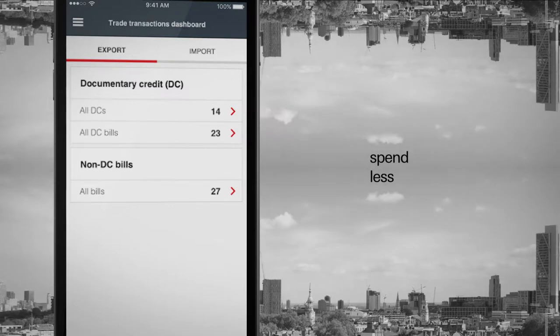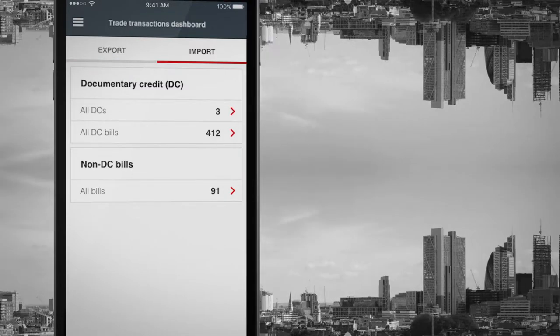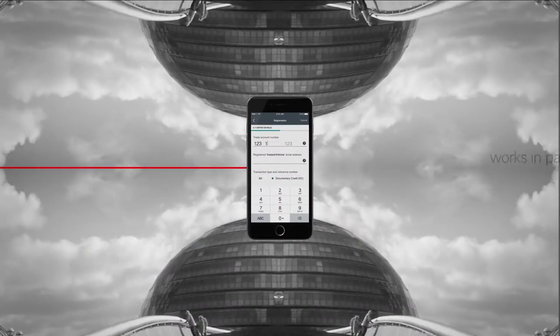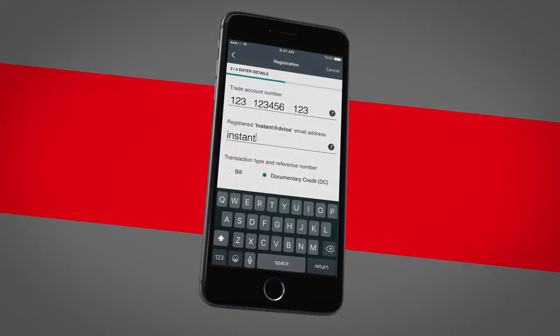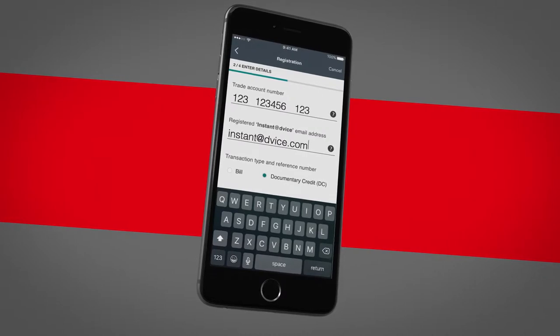You can spend less time waiting for phone calls, faxes or emails, with access to detailed information when you need it. The HSBCNet trade transaction tracker works in partnership with our Instant Advice Service, which provides your trade transaction status via email for sharing with suppliers and other trade partners if required.